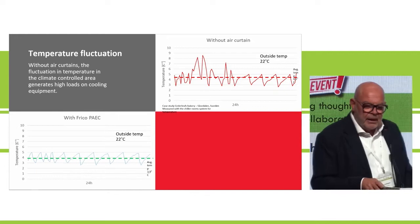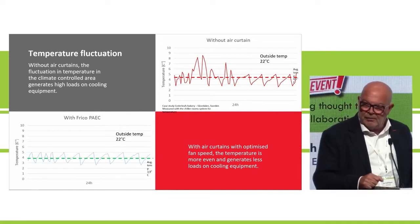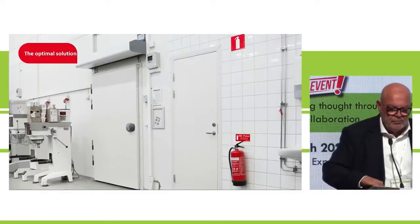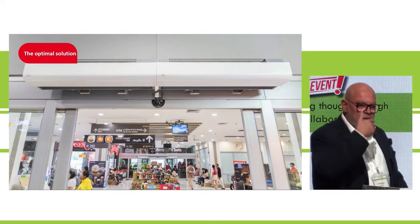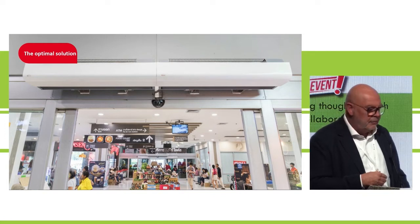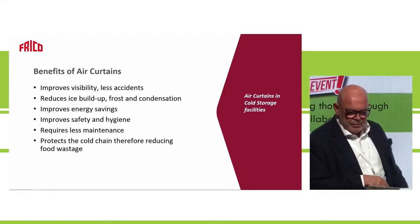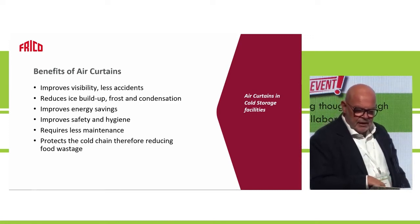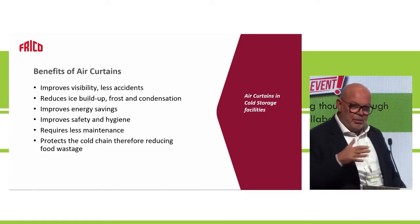By maintaining a more even temperature in the cold room, there's less impact on the cooling equipment — it runs more smoothly with a lower load. The optimal solution is an air curtain for the cold room, and also for any supermarket or shop. Benefits include: better visibility, fewer accidents, reduced ice and frost buildup, energy savings, improved safety and hygiene, less maintenance, and protection of the cold chain.